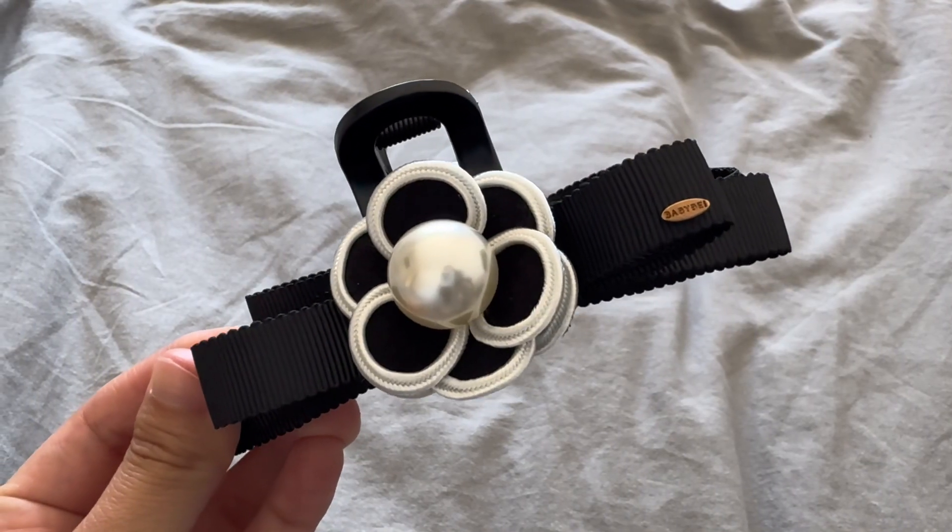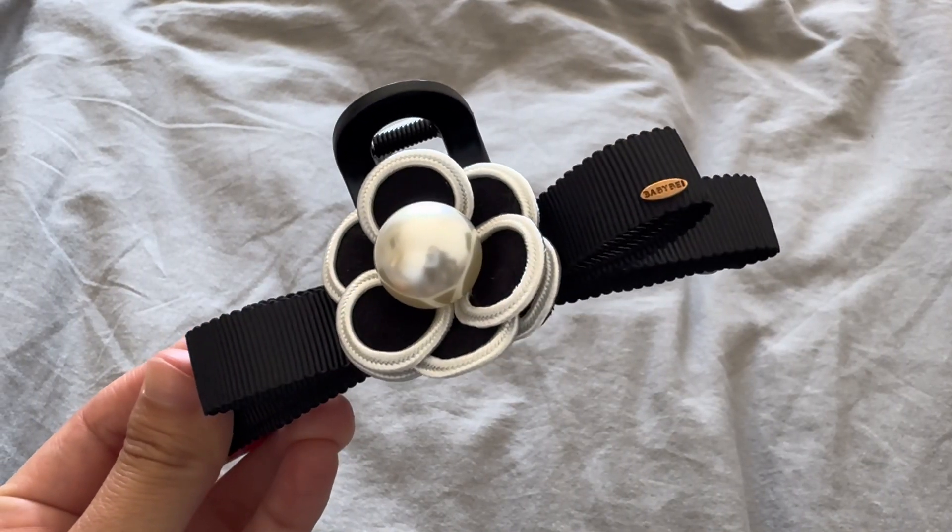The first item is called the Moonlight Organza Pearl Wide Headband. I got it in the color beige. This headband is handcrafted using organza and ribbon adorned with pearls. All their items are shipped with their Baby Bae signature packaging.